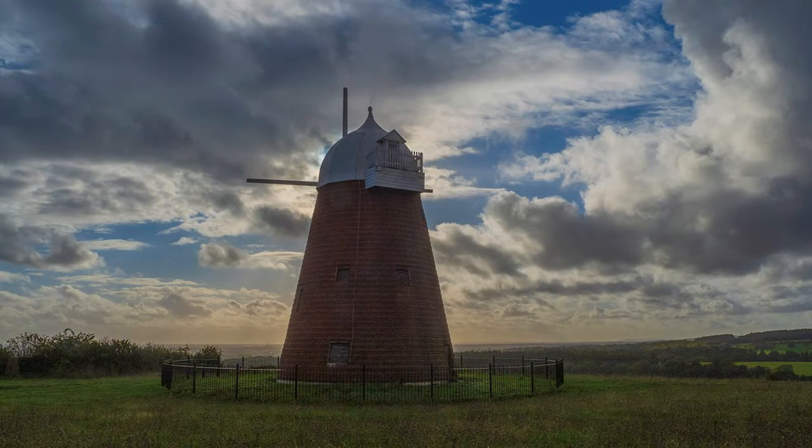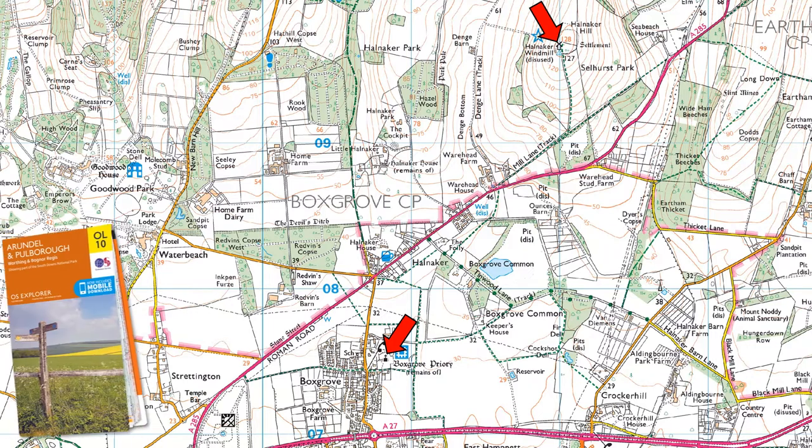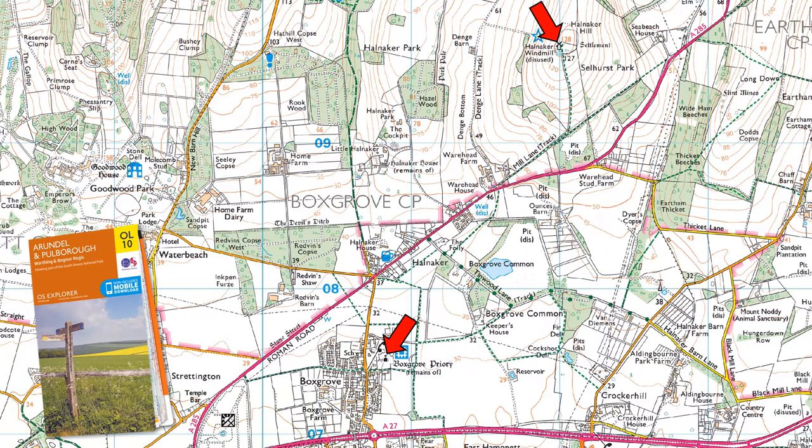Whilst the cathedral city of Chichester is the main draw to this part of West Sussex, a few miles to the east is Boxgrove Priory and Hanukkah Mill, which will provide a pleasant but quieter afternoon.